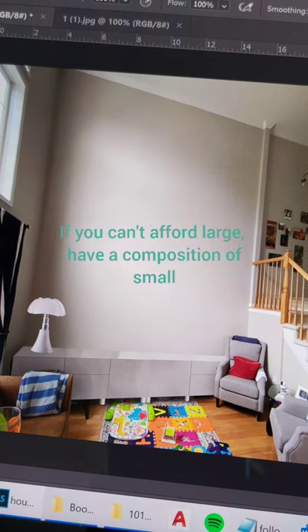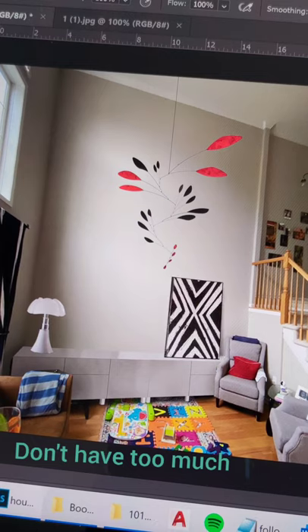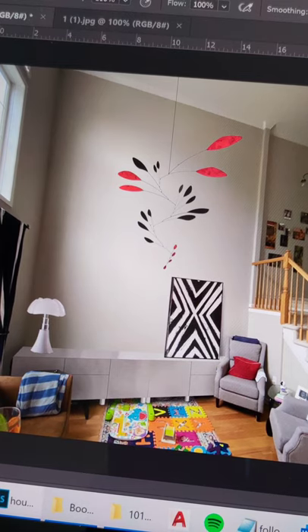If you can't afford a big picture, have a collection of smaller pictures. And don't have both pictures and a mobile at the same time — they fight. Have a small picture if you have a big mobile. So now you know. Thank you.